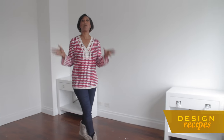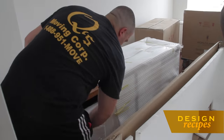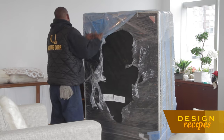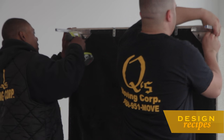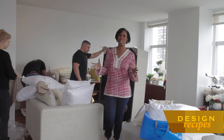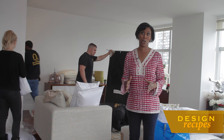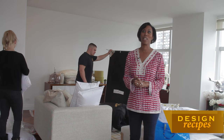Bedrooms are where you're going to really want to make a bold statement in order to appeal to potential buyers. In this particular bedroom, we're starting out with a neutral color palette — mostly white — in order to appeal to a wide audience. And then we're going to layer the space with lots of color. This is such an important room, the living room, so we really need to make it shine for potential buyers.